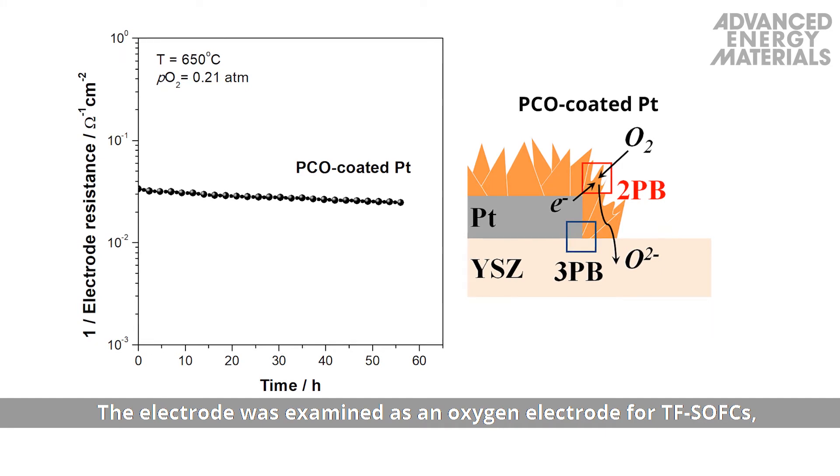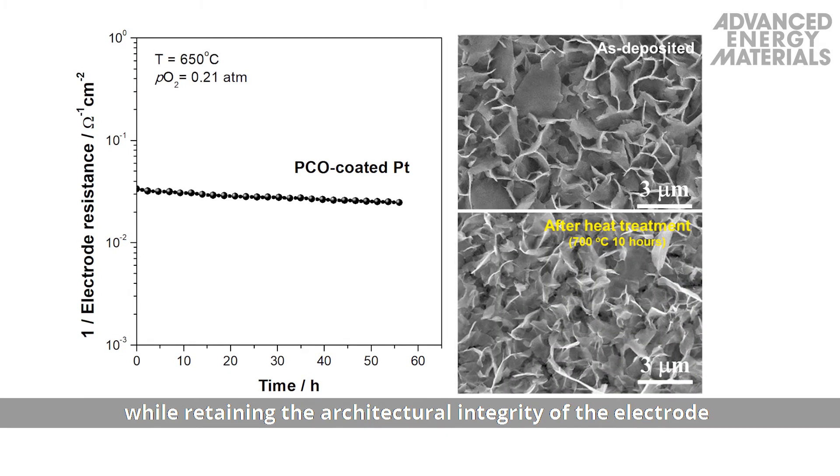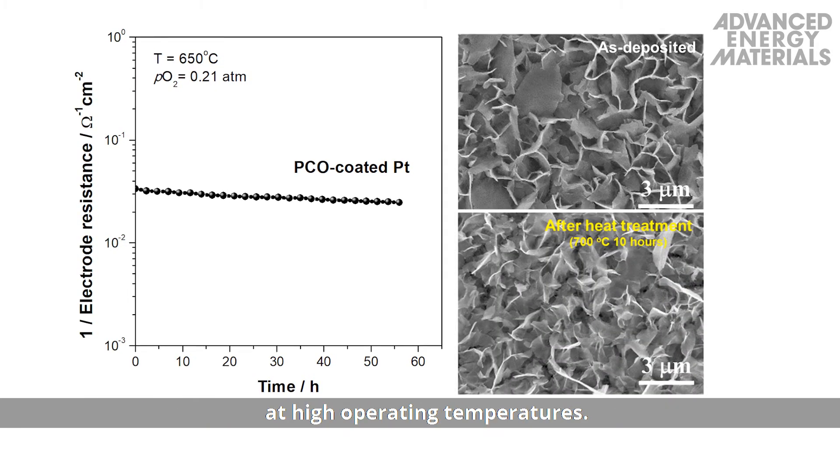The electrode was examined as an oxygen electrode for TFSOFCs, which was shown to dramatically improve the oxygen reduction reaction rate, while retaining the architectural integrity of the electrode at high operating temperatures.